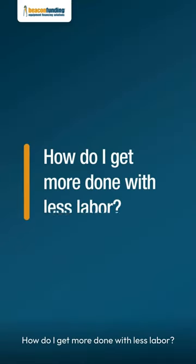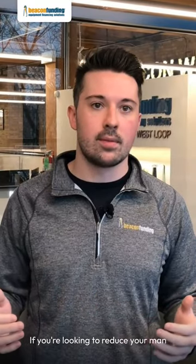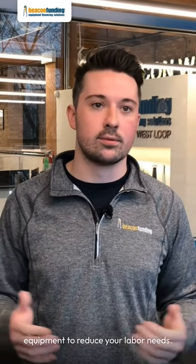How do I get more done with less labor? Labor is expensive. If you're looking to reduce your man hours, you want to work smarter, not harder. You might not be able to finance payroll, however you can finance equipment to reduce your labor needs.